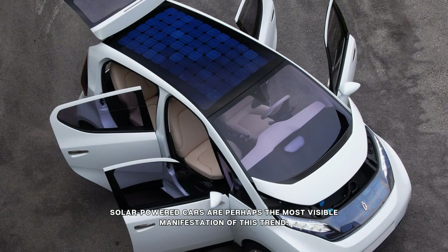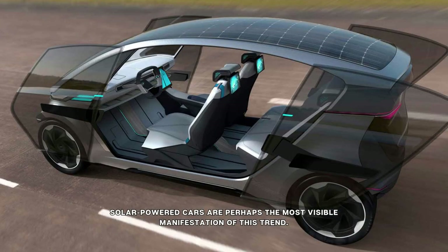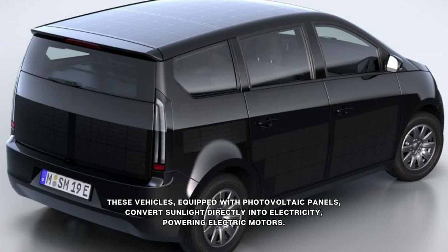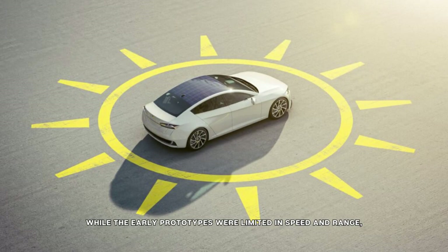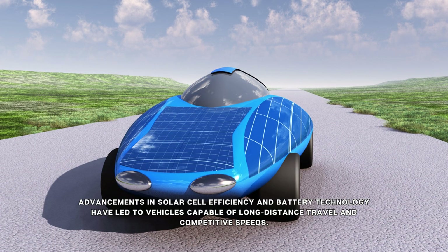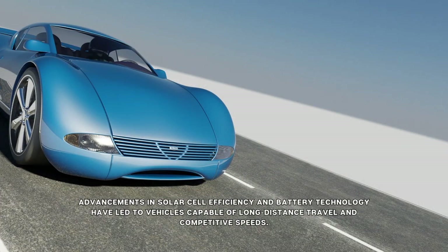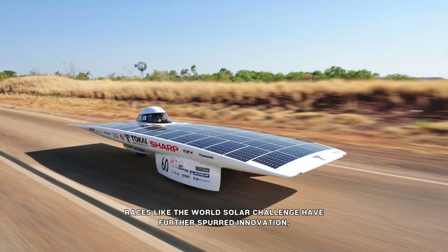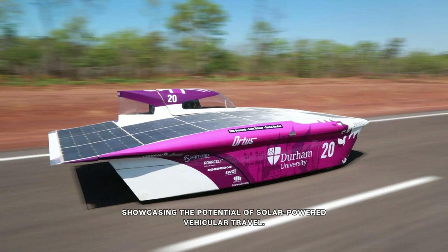Solar-powered cars are perhaps the most visible manifestation of this trend. These vehicles, equipped with photovoltaic panels, convert sunlight directly into electricity, powering electric motors. While the early prototypes were limited in speed and range, advancements in solar cell efficiency and battery technology have led to vehicles capable of long-distance travel and competitive speeds. Races like the World Solar Challenge have further spurred innovation, showcasing the potential of solar-powered vehicular travel.